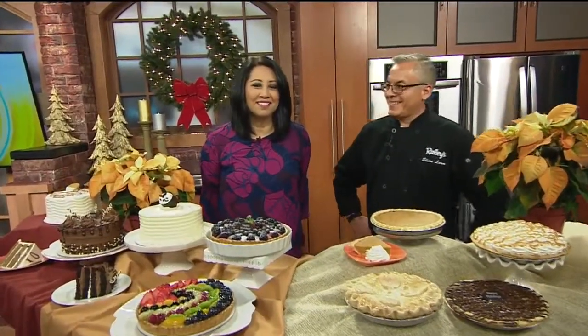They have been teaching us a whole bunch this morning. Elias Lara is here. He's the bakery manager. We're going to talk about pies. I like pies. Here we go.